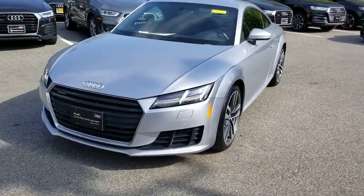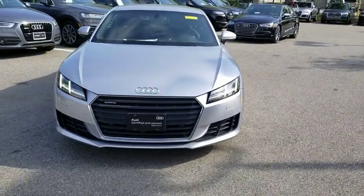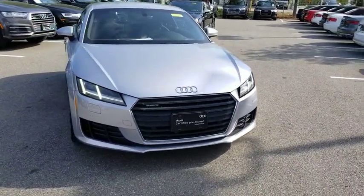The 2016 Audi TT. Iconic in its looks, legendary in its performance. There is no room to misinterpret what the TT line is designed for.